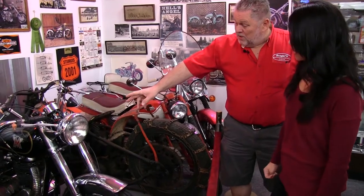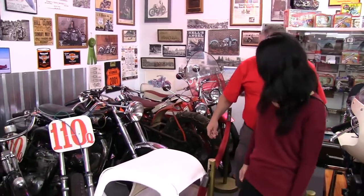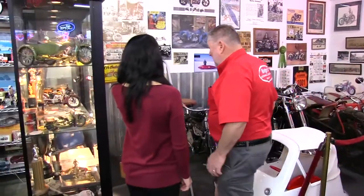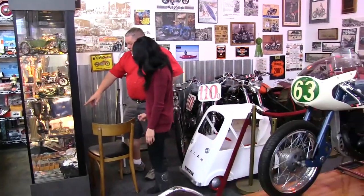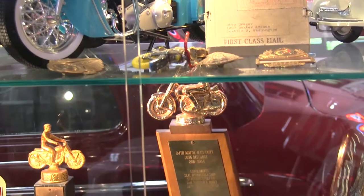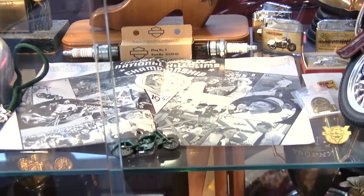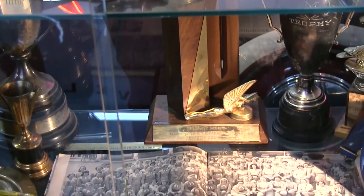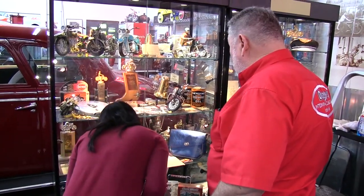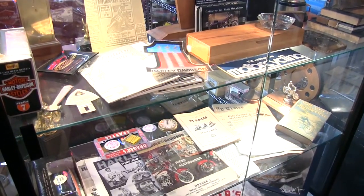This is a Matchless that belonged to Larry Poitras of Polk Cycle here in Seattle. I bought it from his son after he died — he was a very good friend. And in here, my mother was highly involved in the Motor Maids of America. She rode motorcycles cross-country by herself and was a state director of the Motor Maids. Some of these are her trophies and my dad's trophies from way back in the Harley-Davidson days when we were in the motorcycle business.